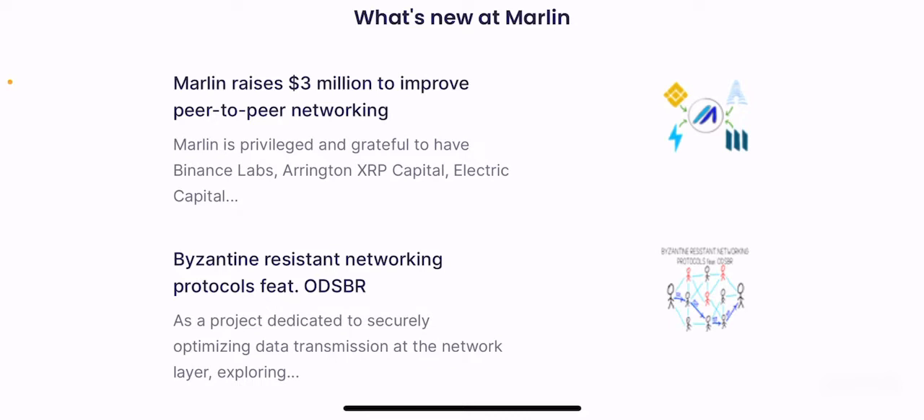Marlin raises 3 million dollars to improve peer-to-peer networking. Marlin is privileged and grateful to have Binance Labs, Arrington XRP Capital, Electric Capital, and others as supporters. This is one of the reasons why Marlin has huge potential to succeed — it is constantly supported by big giants in the ecosystem. They have recently raised 3 million dollars to improve peer-to-peer networking, which is a great thing.